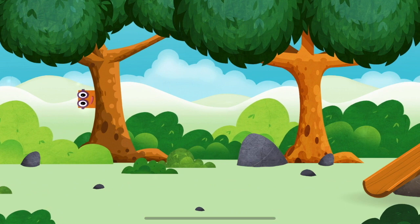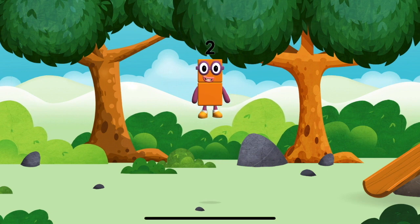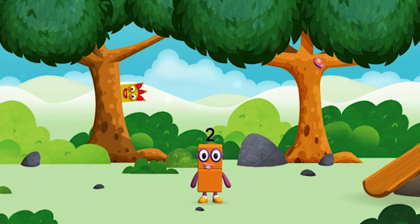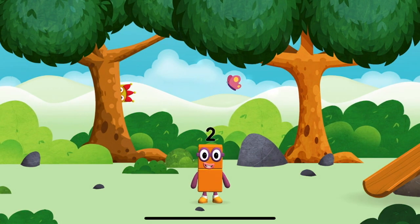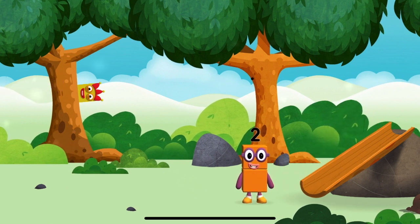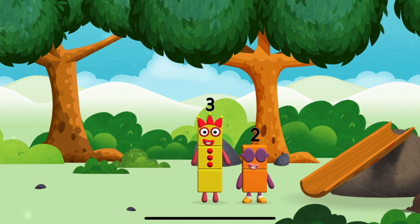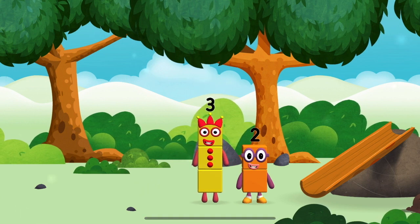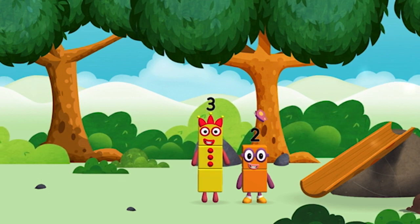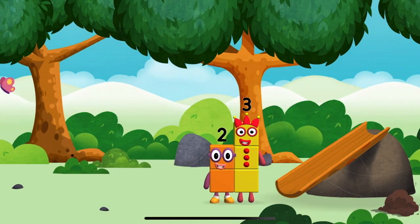Where are all of the number blocks? Can you find them? You've found one! I am one, two — two blocks! I am two, how do you do? Three! Three! Look at me! The number blocks like to have fun — use your finger to move them onto the slide!